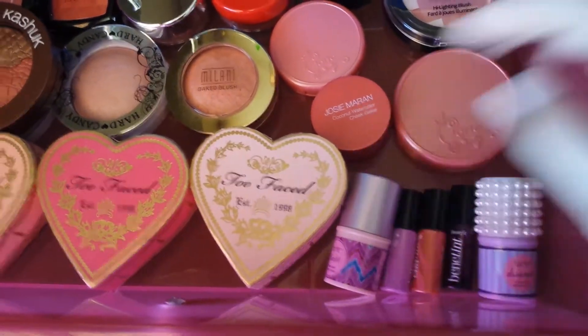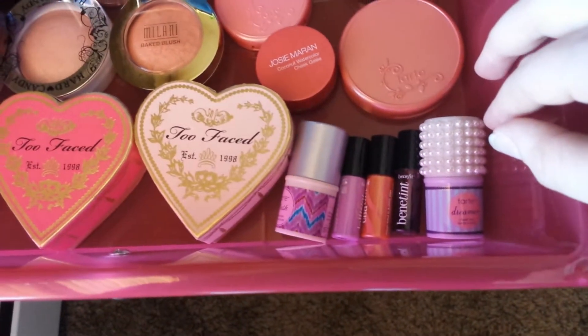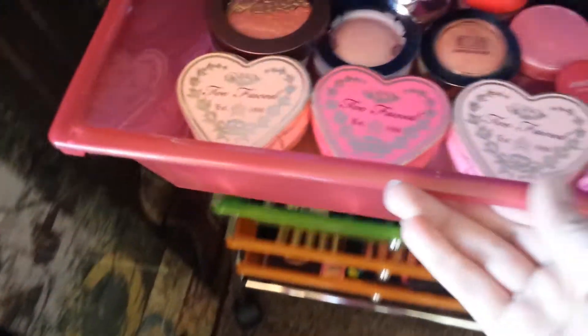Here are some face tints — Tarte, another Tarte one, and then three Benefit ones. That's the third drawer.